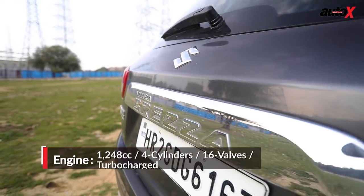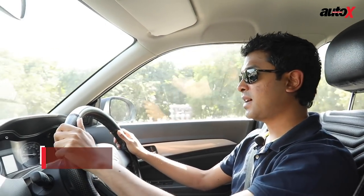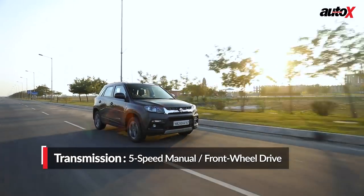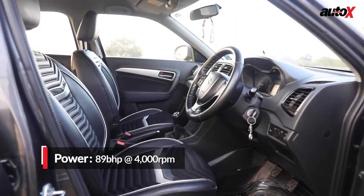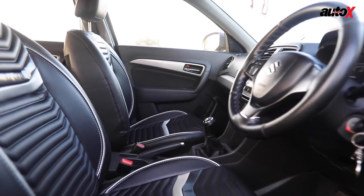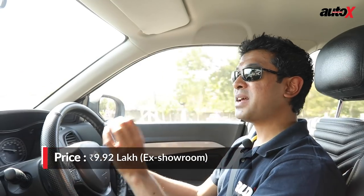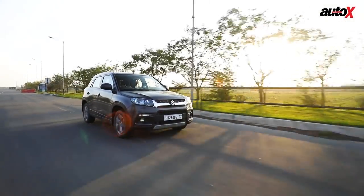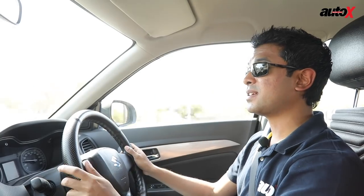The Brezza has the oldest engine of the lot — the 1.3-litre MultiJet diesel sourced from Fiat — and it feels its age. There's a lot of noise and vibrations, giving this car undoubtedly the highest NVH levels among all the cars here. But it's not all doom and gloom. The Brezza has a very mechanical nature, so all those vibrations mean that once you start driving fast, you can feel every little bit of what the car is doing. And that's what makes this car actually the most fun to drive amongst all the cars here.